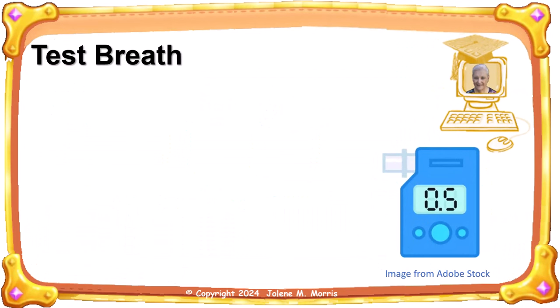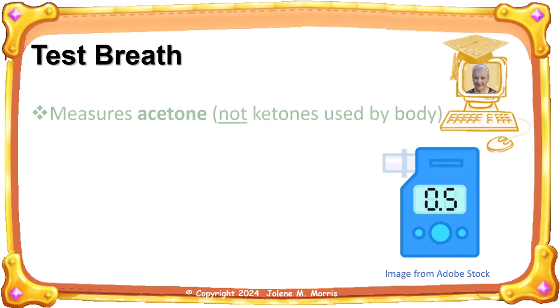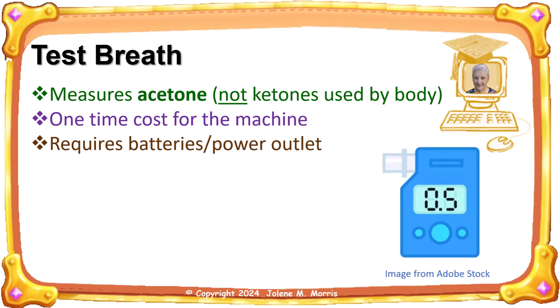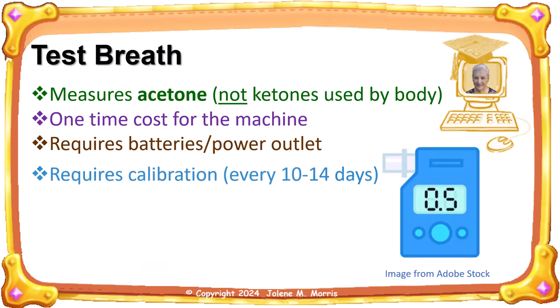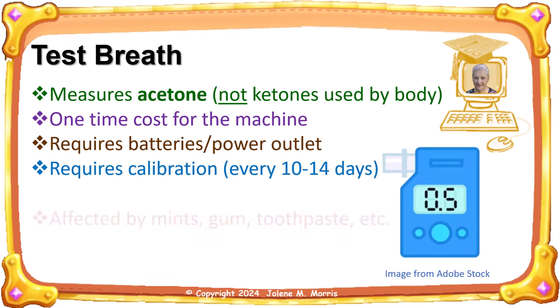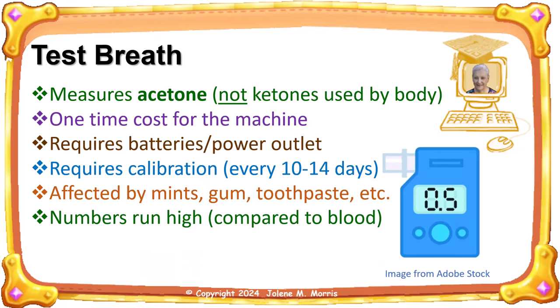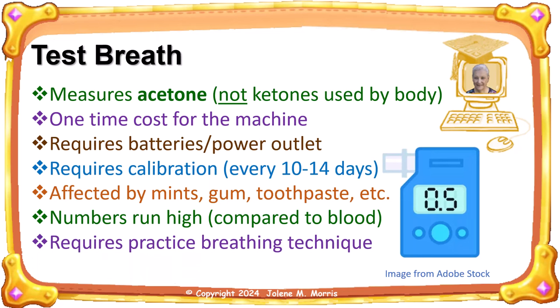Ketone breath meters are a non-invasive way to test your ketones through the acetone level in your breath. They are not as accurate as blood tests, as drinking alcohol, eating, brushing your teeth, and the amount of water you drink can skew the results. They measure acetone, not the ketones used by the body. There's a one-time cost for the machine; they require batteries or being plugged into an outlet. They do require calibration about every 10 to 14 days, and they are affected by eating mints, chewing gum, and brushing your teeth. The numbers run high compared to blood testing — usually about 10 times what your blood measurement shows. It requires practice to breathe properly, and they are less accurate if carbs are present.